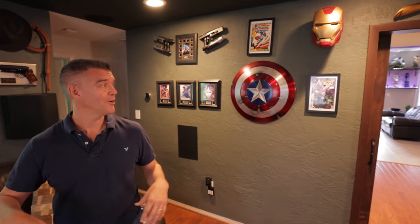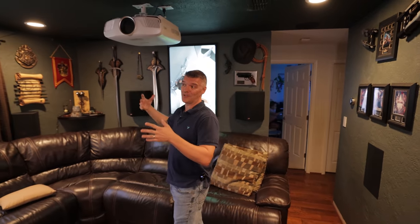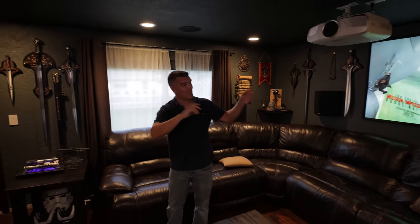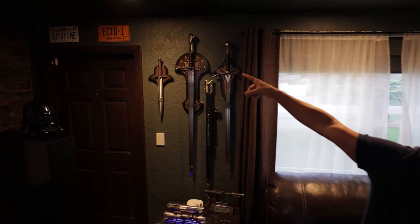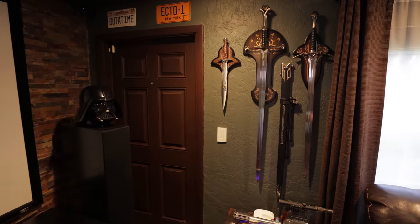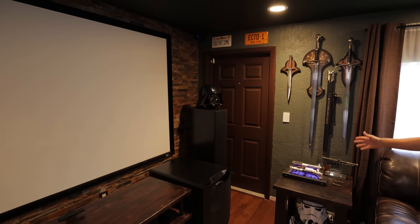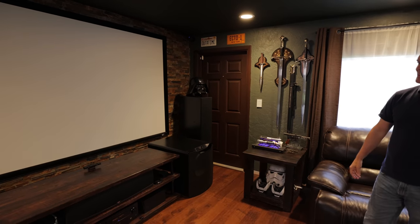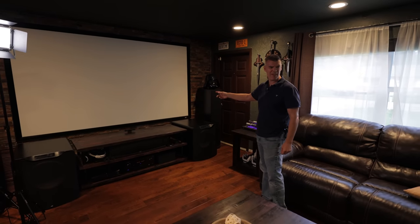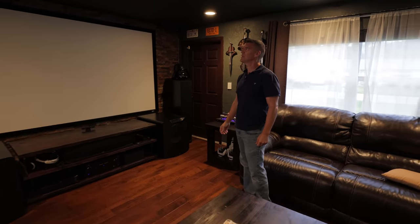Joel introduces himself and thanks Mike for coming over to check out the theater. He explains this is the main living room and theater. Unlike many dedicated rooms with soundproofing, they've filled it with artifacts, replicas, and things important to the family — including the Ecto-1 from Ghostbusters, swords from Lord of the Rings, Star Wars lightsabers, Luke's hero lightsaber, and a Darth Vader helmet. He points out his Elite Screen, which he's had for about eight years.